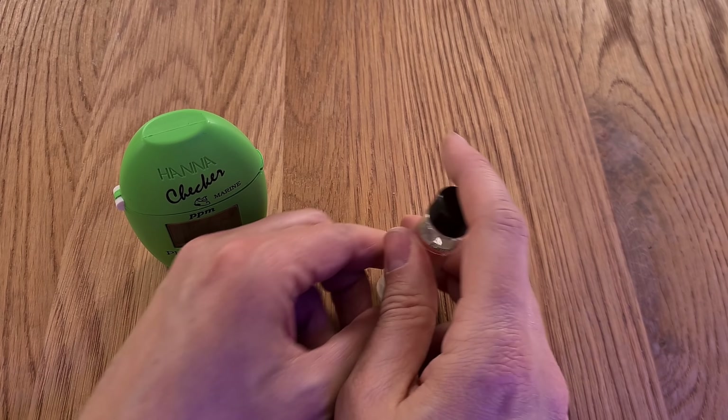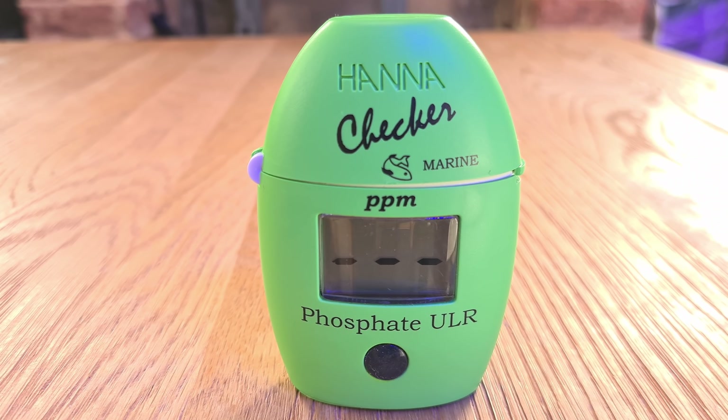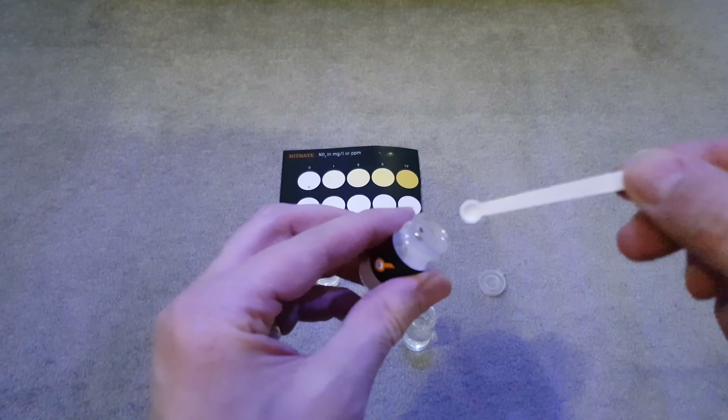And my number one reef tank pet peeve is testing. Now this is arguably the most stupid pet peeve on the list, because each test only takes a couple of minutes, and it gives you information that will make your tank look better. Testing parameters regularly helps you get in tune with your tank, understand what makes it look good, and should prevent your tank from slipping downhill, which will mean you'll avoid things like coral deaths and nuisance algae. But the reason I hate testing so much is because it's never ending, and to get the best out of your tank, you should be carrying out several tests every single week. And I always seem to remember that my tank needs testing at the point at which I want to relax most and just enjoy watching the thing. And there is no amount of money I wouldn't pay for an automatic tester that tests all parameters for me.